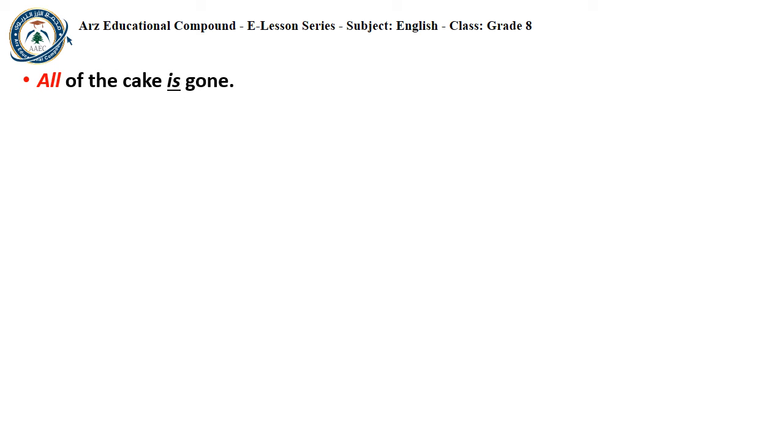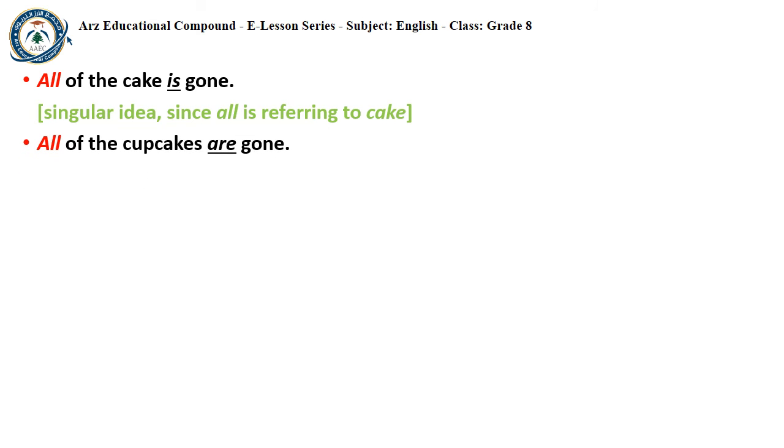'All of the cake is gone.' ALL is the indefinite pronoun, 'of the cake' is a prepositional phrase, and CAKE is the object of the preposition. CAKE is singular, so the verb is singular — singular idea, since ALL is referring to CAKE. 'All of the cupcakes are gone.' CUPCAKES is the object of the preposition; it's a plural noun, so it takes a plural verb — plural idea, since ALL refers to CUPCAKES.